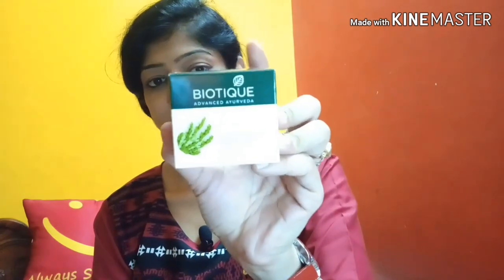Next is the Biotic night cream — Bio Wheat Germ Youthful Nourishing Night Cream for normal to dry skin. This is 50 grams and the price is 230 rupees.